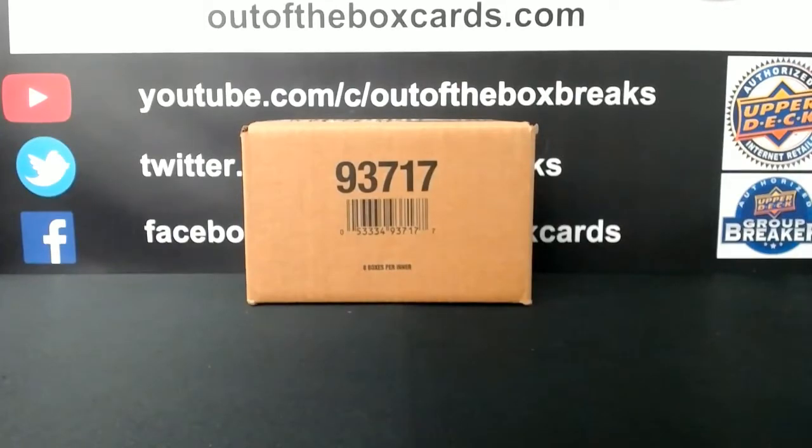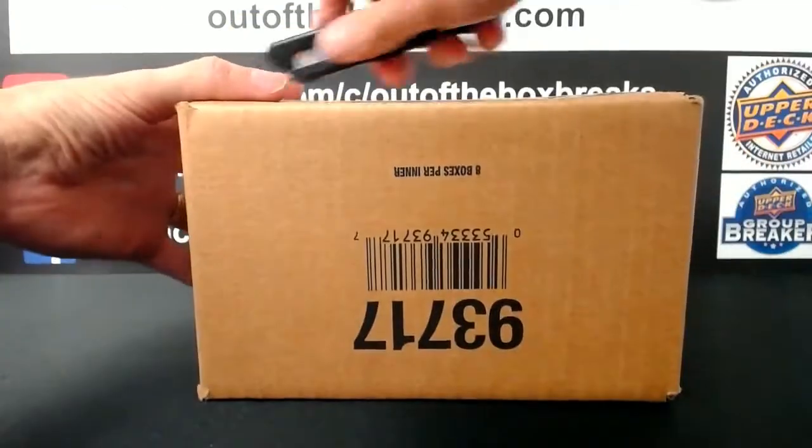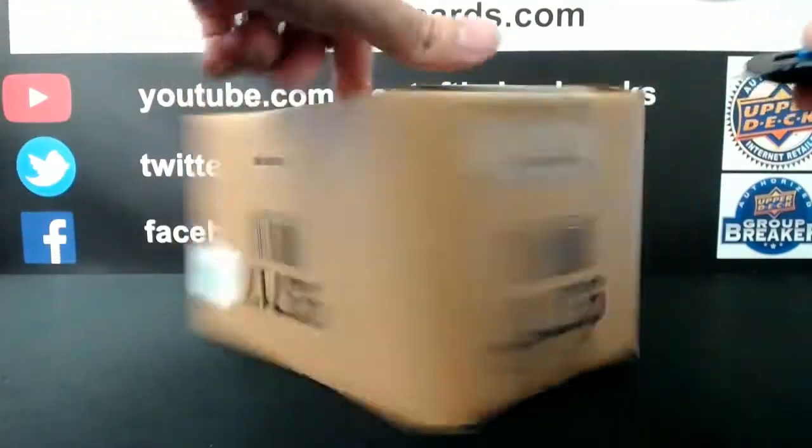All right, here we go, boys and girls. Good luck. We'll open up our box and open up our case and pick our four boxes.